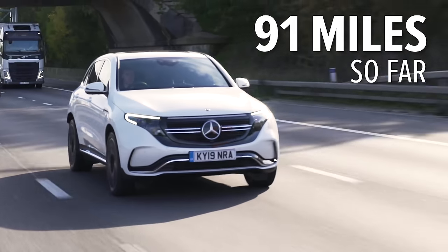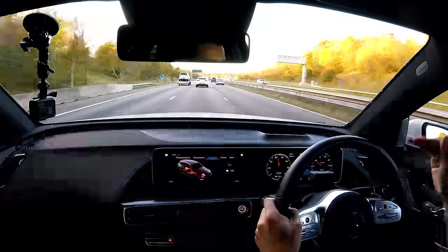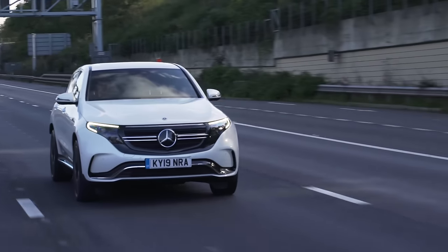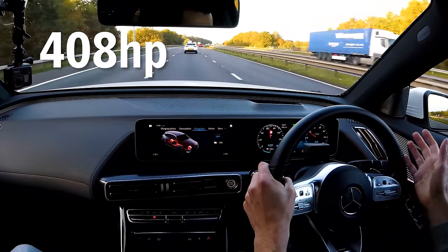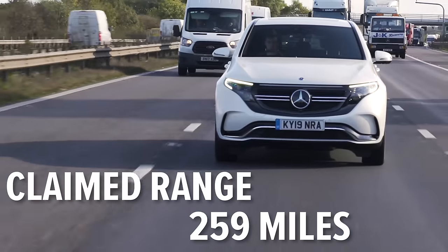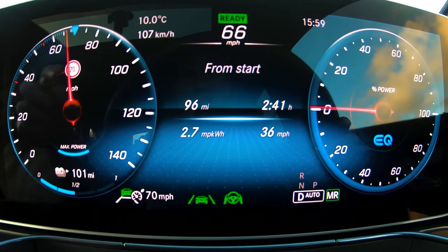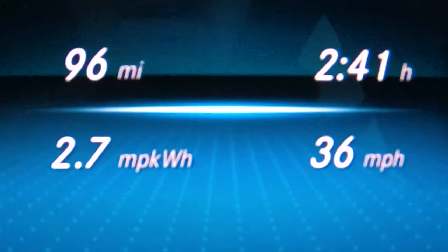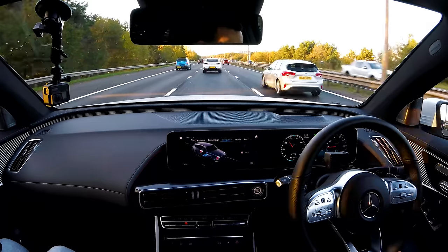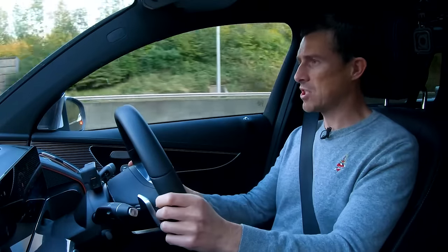I've now jumped into the Mercedes EQC. It has two electric motors and four-wheel drive, but unlike the other cars here it can run in front-wheel drive, rear-wheel drive, or four-wheel drive mode — whichever maximises economy. It has 408 horsepower, does 0-60 in 5.1 seconds, and has an 80 kilowatt-hour battery. Mercedes claims 259 miles of range. I've got 48% battery remaining giving 101 miles of range after 96 miles driven. It's the most comfortable car so far — very quiet, brilliant suspension, a nice interior, and easily the best infotainment system. They start from £62,000.